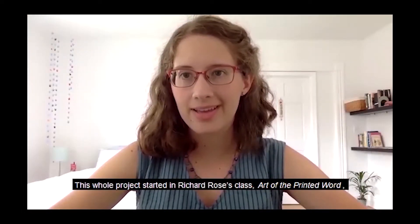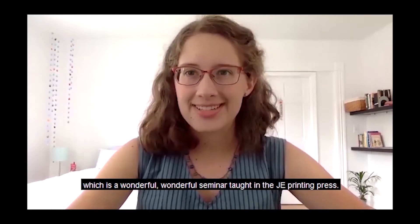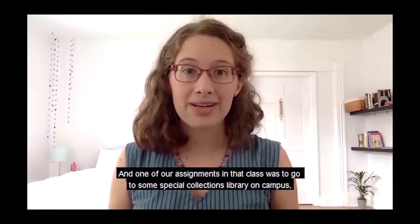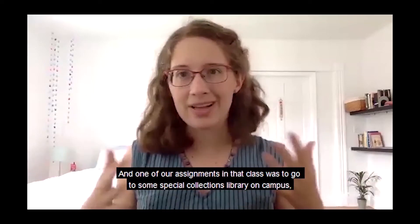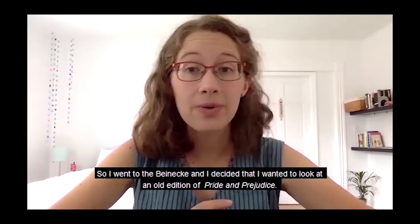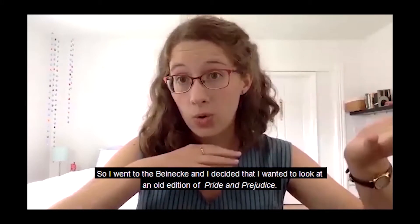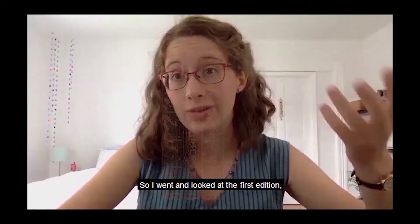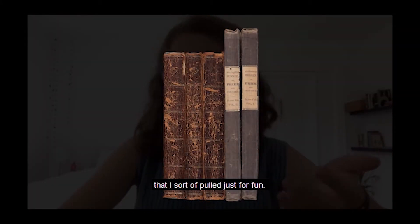This whole project started in Richard Rose's class, Art of the Printed Word, which is a wonderful seminar taught in the JE Printing Press. One of our assignments was to go to a special collections library on campus and find two books and compare them. I went to the Beinecke and decided I wanted to look at an old edition of Pride and Prejudice. I looked at the first edition and also a 1832 edition that I pulled just for fun.